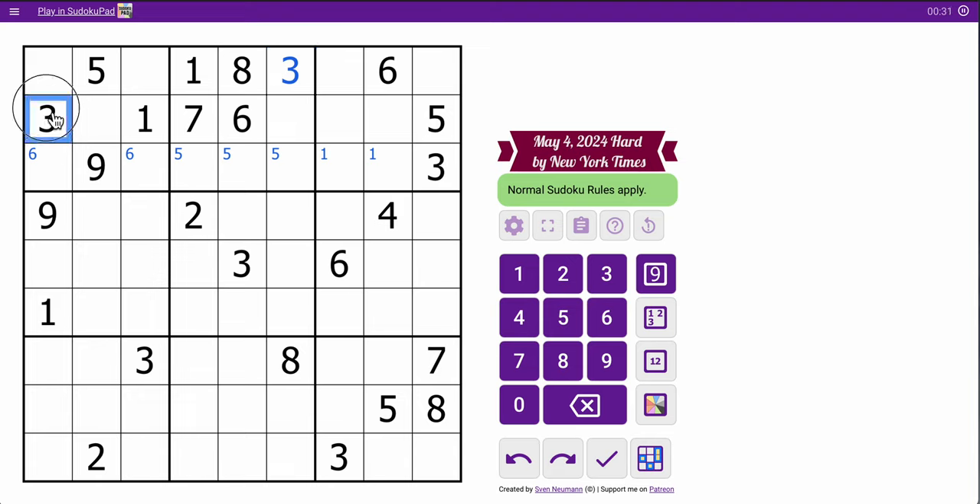I can place a 3 right there. I have two 3s looking into box 2, so it has to go there, and then those 3s force it there. Because 2 and 5 will allow me to place it in box 8, but this 3 rules these out, this 3 rules these out, this 3 rules these out, and this 3 rules that one out. So I have four 3s looking into the box, so that's a 3.